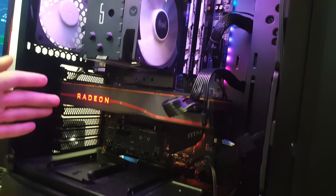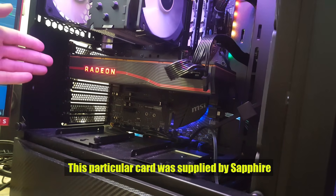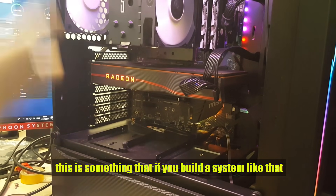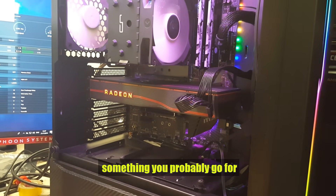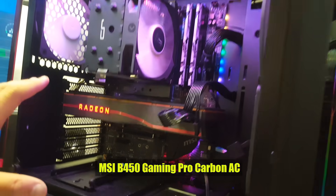Right below here you have the AMD Radeon RX 5700 XT. This particular card was supplied by Sapphire. This is a mid-to-high range card — if you want to build a system like this, this is the most balanced GPU for your budget. All of it is sitting on the MSI B450 Gaming Pro Carbon AC.